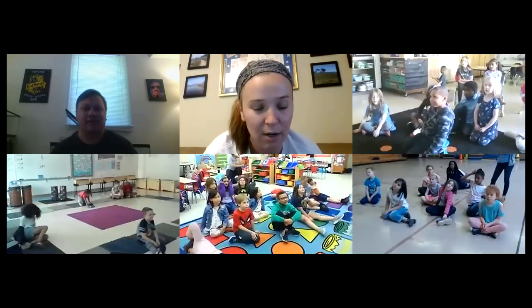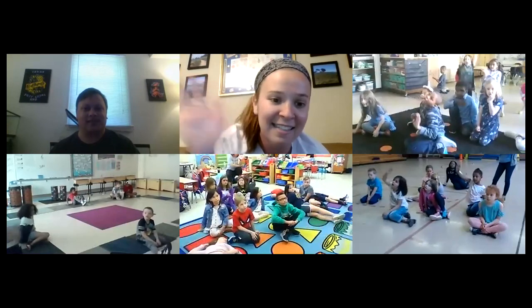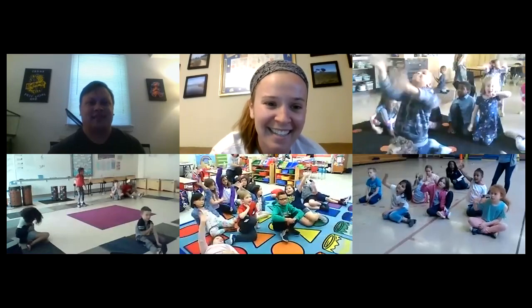Thank you so much, Mr. Tyler. I will see you all tomorrow, and Mr. Tyler will see you guys next week with his next special guest. Thank you, guys — bye!